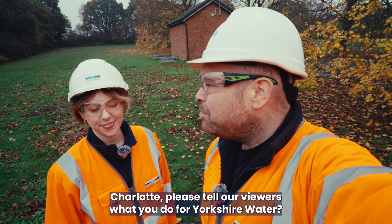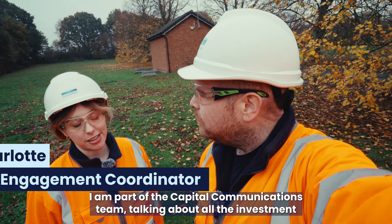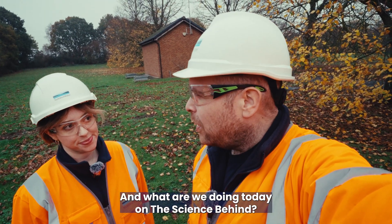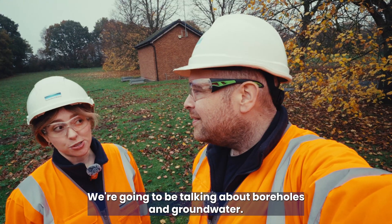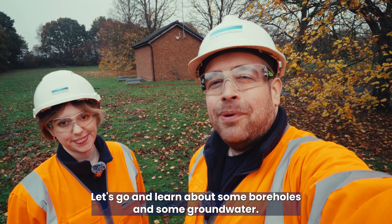Charlotte, please tell our viewers what you do for Yorkshire Water. I am part of the capital communications team, talking about all the investment we're doing here at Yorkshire Water. Excellent. And what we're doing today on The Science Behind — we're going to be talking about boreholes and groundwater.